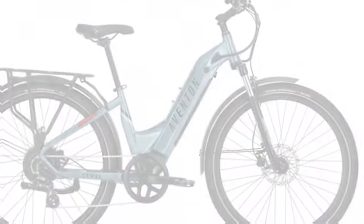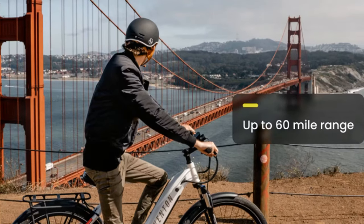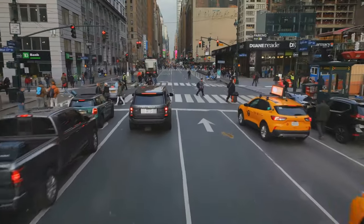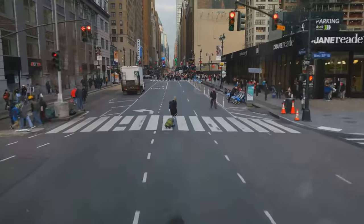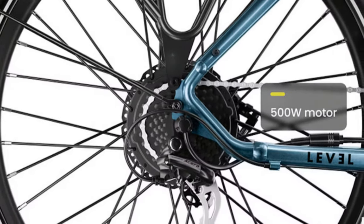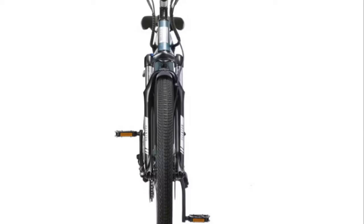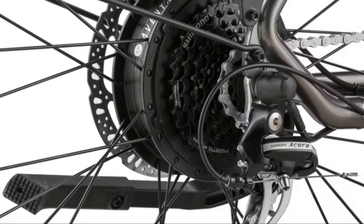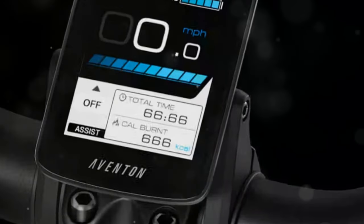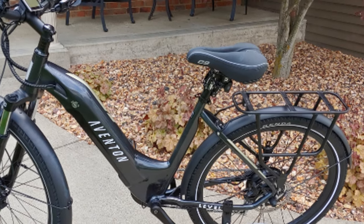Next, we have the Level 2 Step-Through Commuter, designed for the urban jungle. This e-bike handles commuting, errands, and city exploration with ease. Sleek and stylish, it glides through traffic offering a smooth and enjoyable ride. Lightweight and easy to handle, it's perfect for weaving through crowded streets and tight spots. It has an impressive battery range covering up to 60 miles on a single charge. Its step-through frame adds convenience, making it an excellent choice for daily commutes, though it does not come with fat tires, so crazy trails are not its specialty.